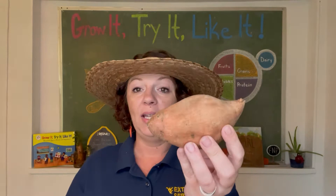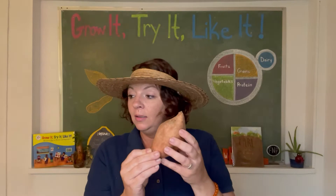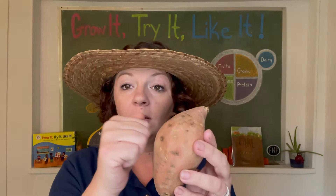What color is the sweet potato? It's orange. Some look kind of more brown than others, and that's on the outside — on the peel. Say the word 'peel.' The outside peel. How do you think the sweet potato feels?